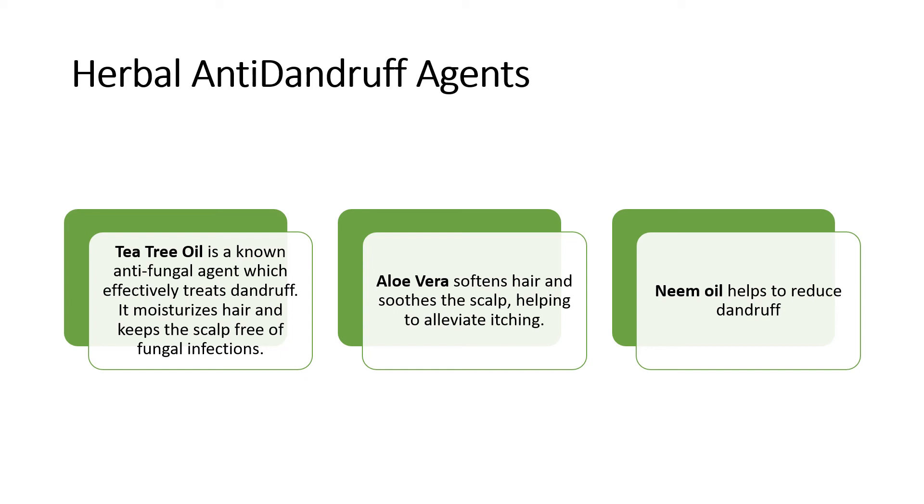The second herbal ingredient found to be beneficial for anti-dandruff activity is aloe vera. It softens the hair and soothes the scalp, helping to alleviate the itching problem associated with dandruff. Third is neem oil, which also helps reduce dandruff. The most common hack used to prevent dandruff immediately is normal lemon juice, which is also used sometimes alongside anti-dandruff shampoos to remove the flakes from the scalp.